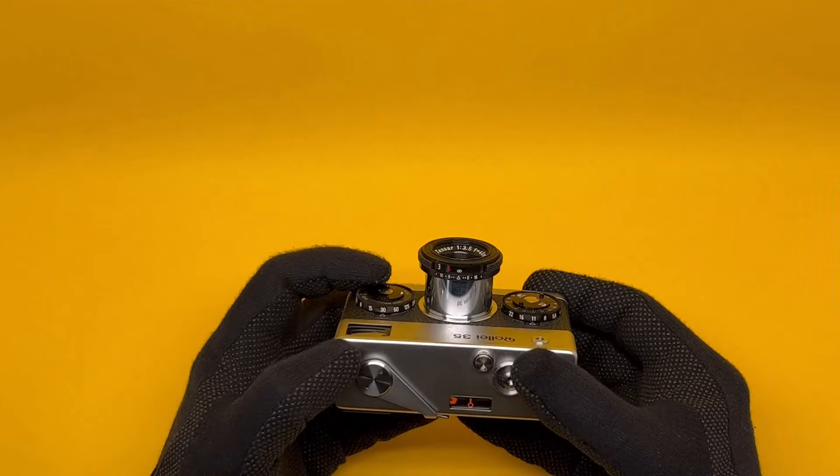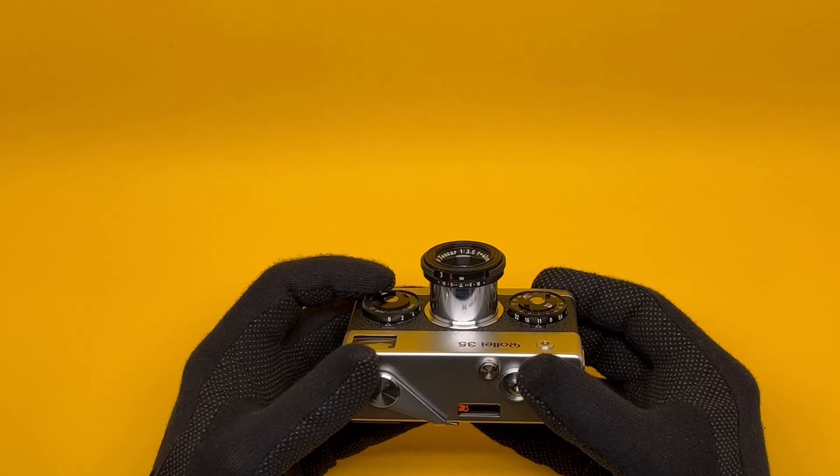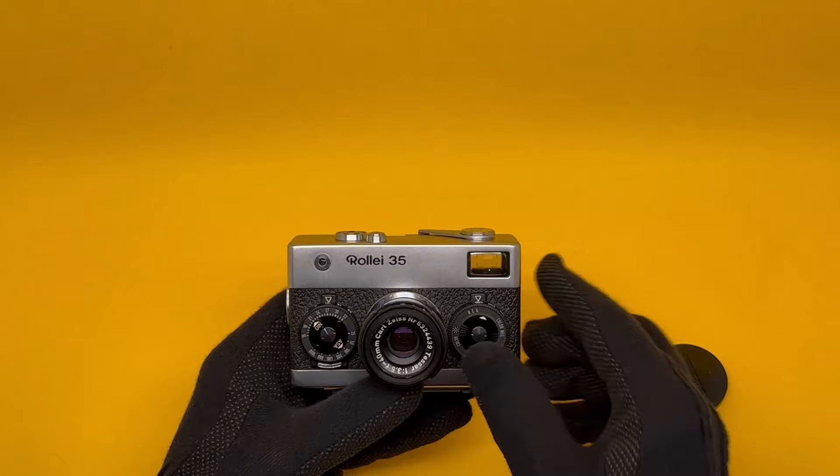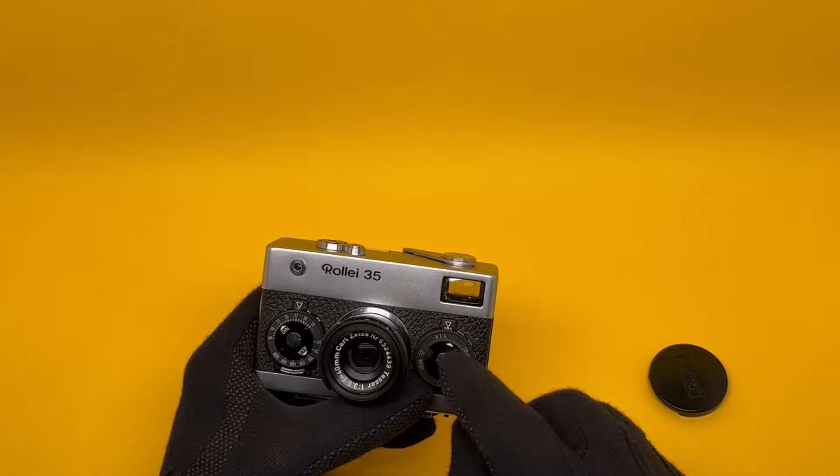On the other side you can see the shutter speed dial. It goes from B to half a second, to 1/4th, 1/8th, all the way to 1/500th of a second. Both dials have additional center dials. This one is only for reminding you of the type of film you have — negative, color, etc.